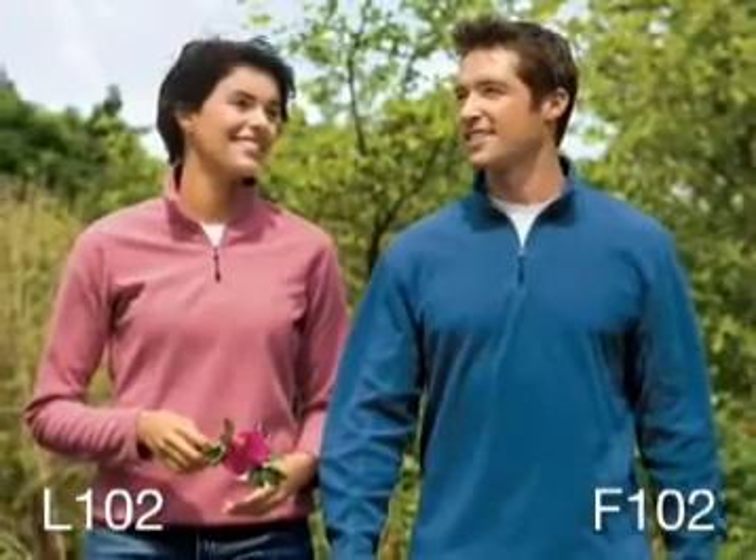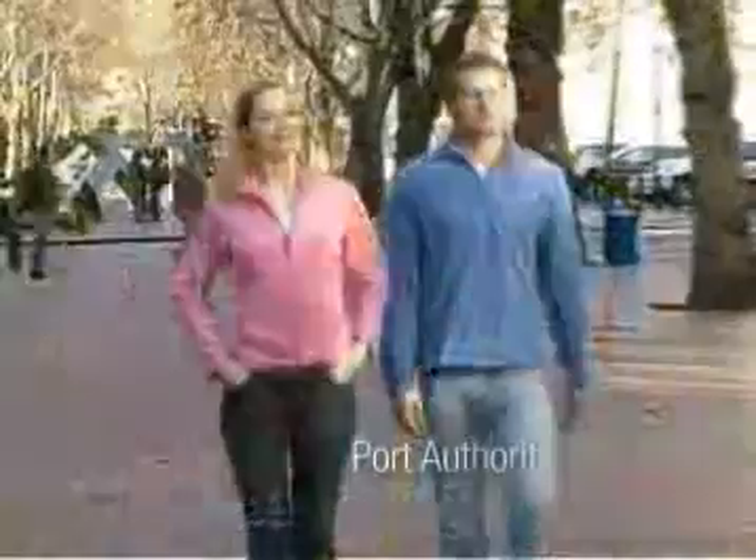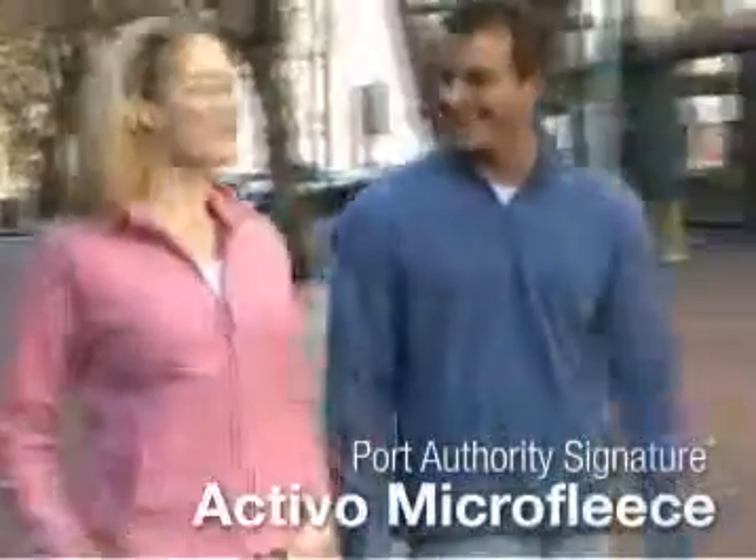Activo Micro Fleece is offered in a men's and ladies quarter zip Micro Fleece option. Activo Micro Fleece Jackets and Vests take fleece to a whole new level of warmth and versatility.